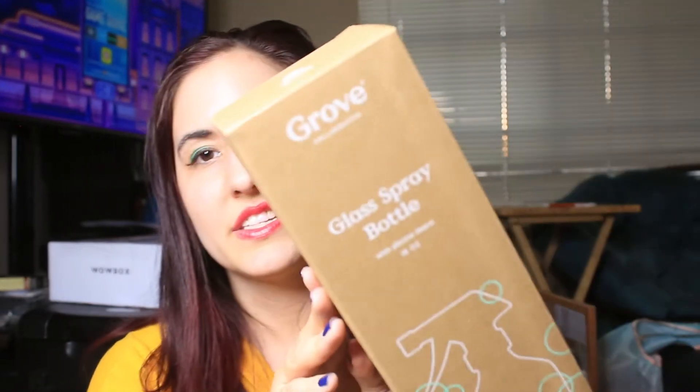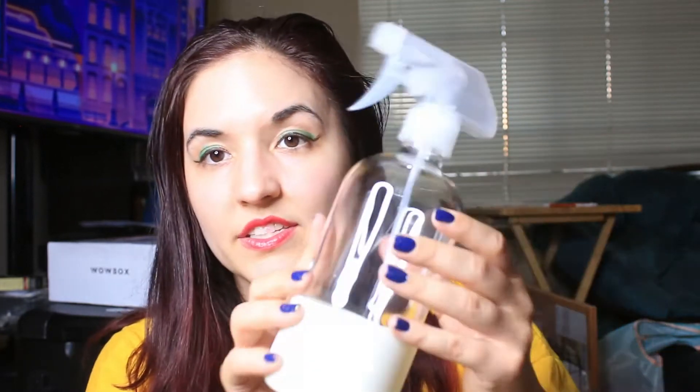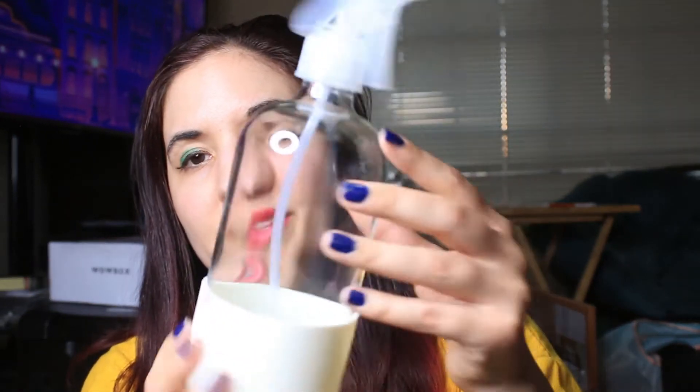I also got a Grove glass spray bottle with a silicone sleeve, 16 ounces. This is also one of the freebies. They're supposed to send a cleaning solution concentrate that you mix and use with this bottle, so I'm excited to try that out.